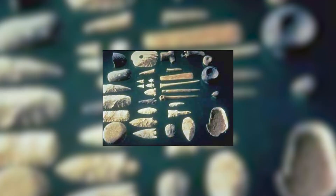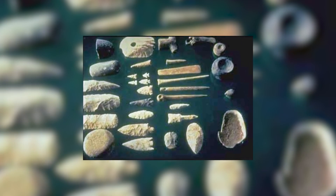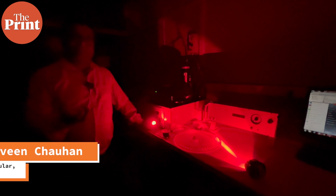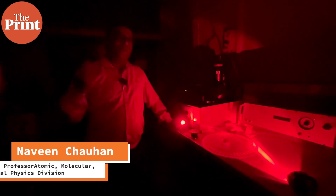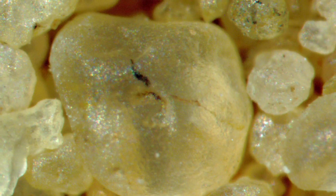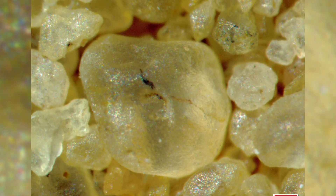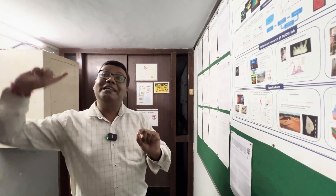The oldest samples they've dated go back 400,000 years, while the youngest is just 6 years. They have a sophisticated system here that can estimate the age of even single grains of sand — from 100 to 200 micron grains — which no other systems can do. This is the oldest and best-equipped luminescence lab in India.